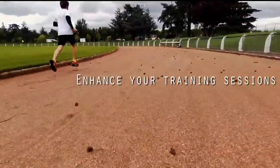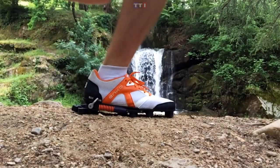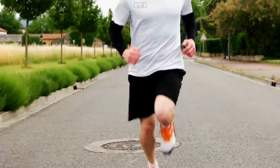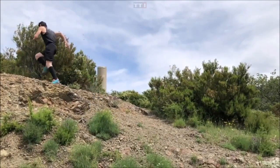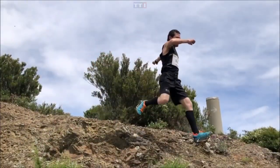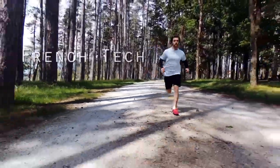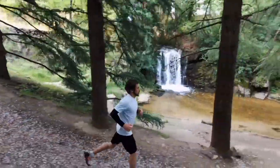Enko shoes boast a 2,000-kilometer lifespan, which is much longer than traditional shoes that last around 500 to 600 kilometers. Initially the shoes will feel awkward to walk in, but when you start running you'll like them. The spring gives you a noticeable boost when running, and the transition from mid-foot to forefoot is smooth.